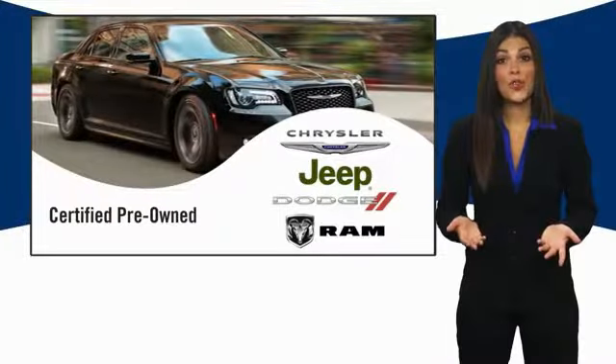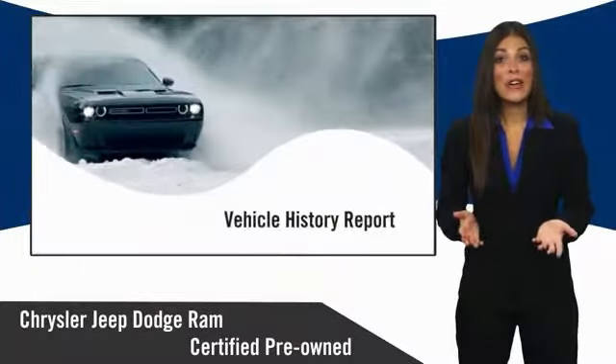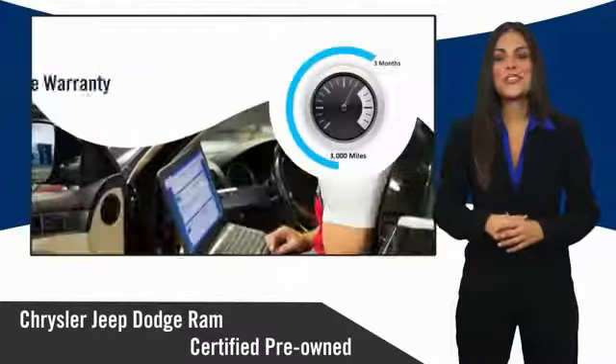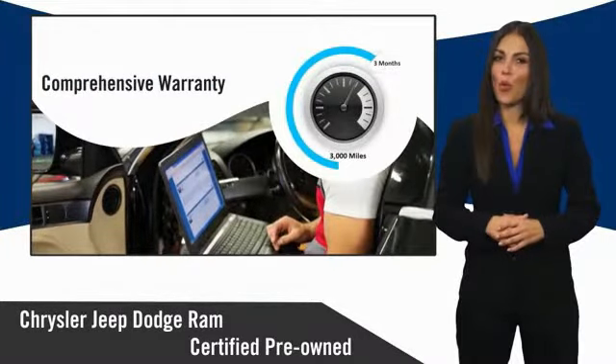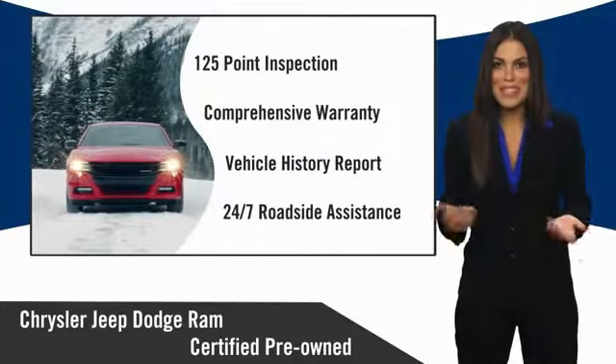All Chrysler Group Certified Pre-Owned Vehicles pass a stringent inspection process guaranteeing that only the finest vehicles get certified. Ask your dealer about available lifetime warranty upgrades. Chrysler Group Certified Pre-Owned Vehicles — the smart choice,